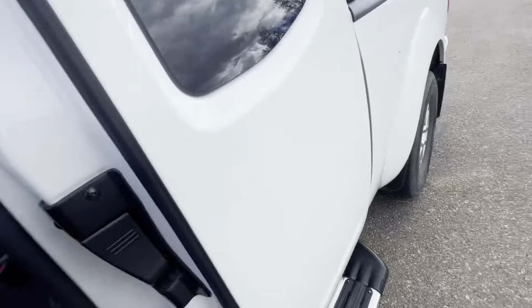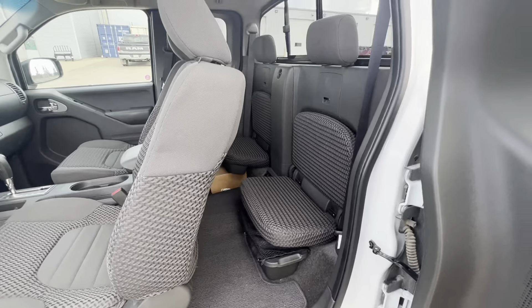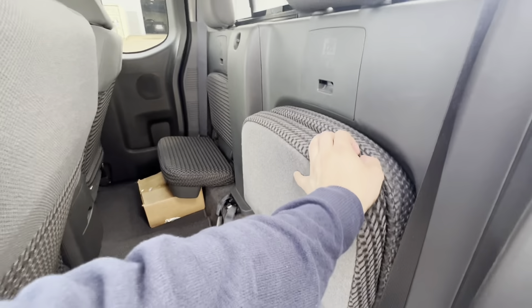Coming to the back here — it is an extended cab, so it's not going to have a whole lot of room. But there are foldable seats back here if you don't need to use the rear seats.